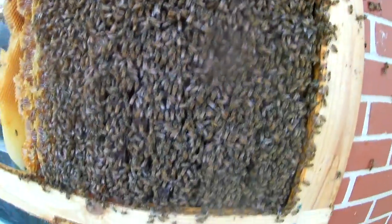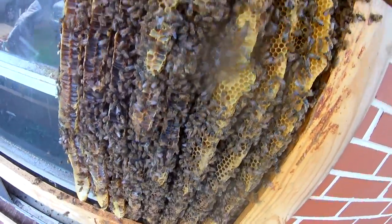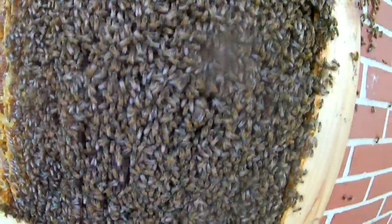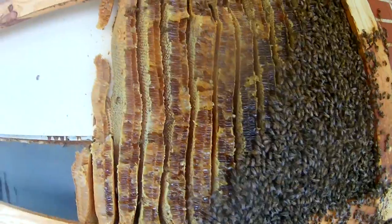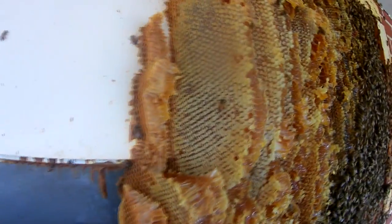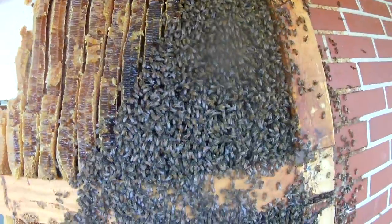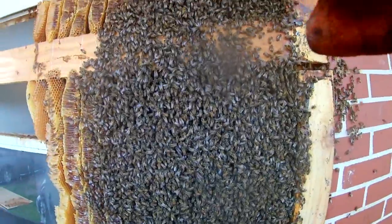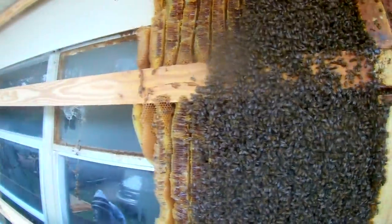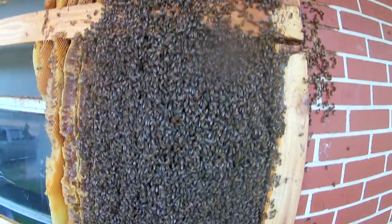Somewhere in there is a queen bee, and I'm going to try my best to find her because she is clearly doing her job — she has raised lots of little babies. All of this area where you don't see bees is all capped honey, and that honey looks and smells really good. It's amazing how they found this window. This is only a two-year-old hive — two years they did all this.